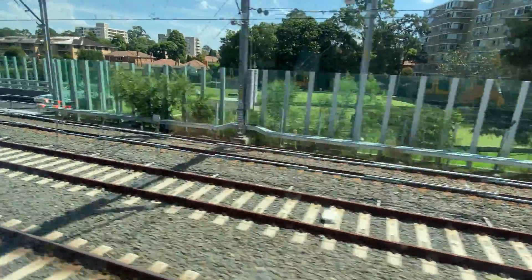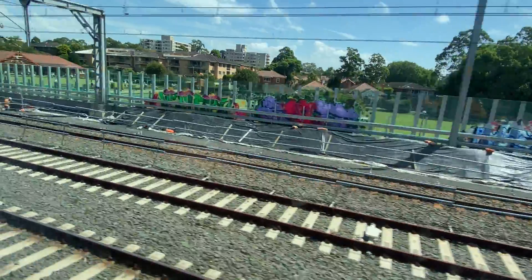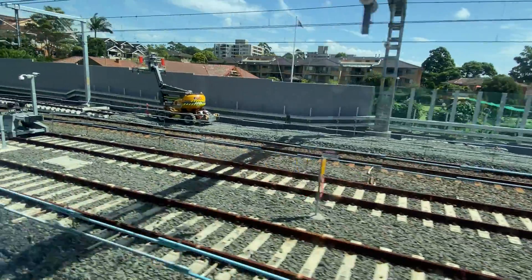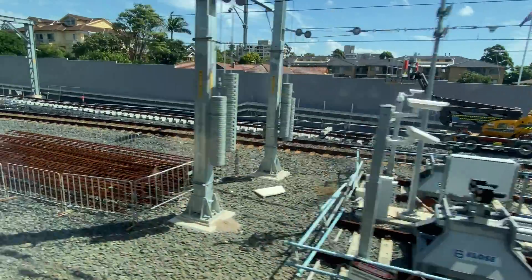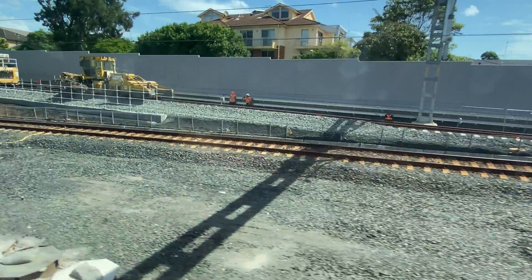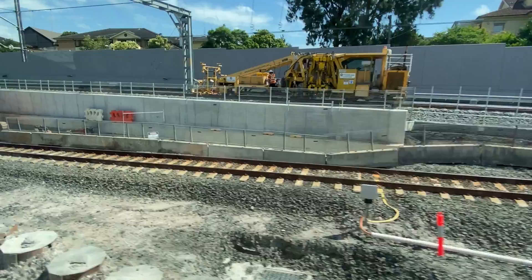So this is on a train going towards Artarmon from Chatswood, and here is where the new northbound line will join the existing northbound line. I've slowed down the footage here — you can see the end of the existing metro line sidings. These lines will be extended and will continue along this bit here where you can see the track bed, and you can see how the northbound North Shore line is in the way.